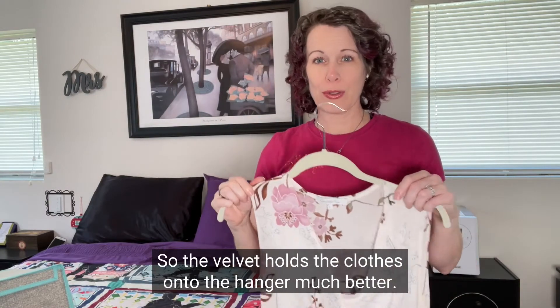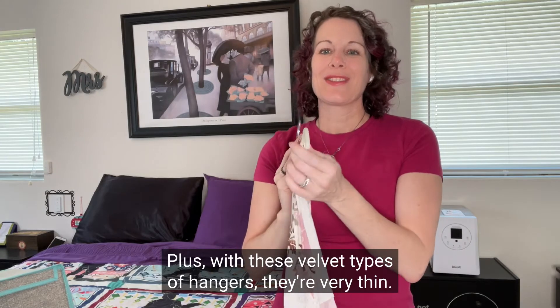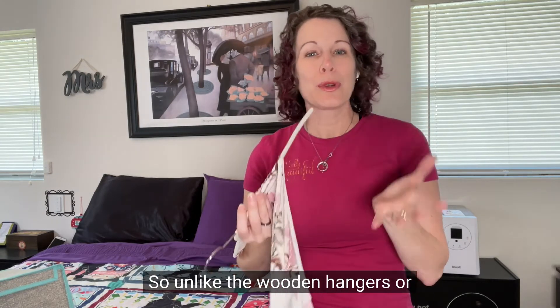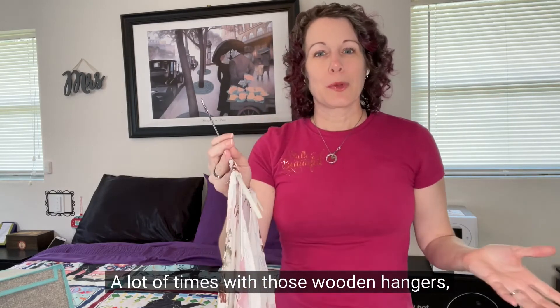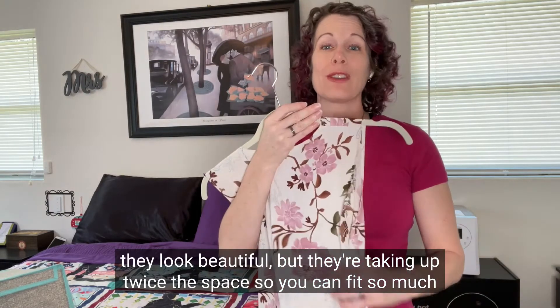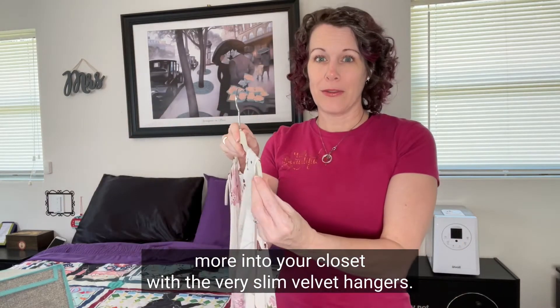The velvet holds the clothes onto the hanger much better. Plus, these velvet hangers are very thin, so unlike wooden or thicker plastic hangers, they take up a lot less space in your closet. With wooden hangers, they look beautiful, but they're taking up twice the space. You can fit so much more into your closet with the very slim velvet hangers.